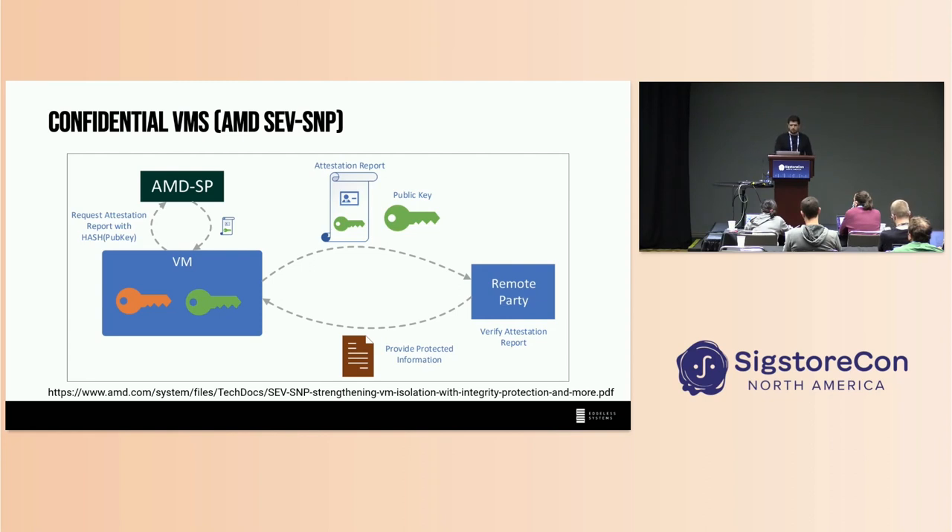How does the attestation flow look? A remote party — for example, an administrator or DevOps engineer — wants to verify the state of the virtual machine. They ask the VM for an attestation report. The VM in turn asks the AMD CPU to provide an attestation about itself. That attestation is provided back to the remote party. It's signed by AMD, so you can download the root CA from AMD and verify the attestation report with it. Inside, you'll find a list of hashes corresponding to all the different layers of software running inside the virtual machine — the firmware is measured, the bootloader is measured, the OS is measured, and everything else you want to include.